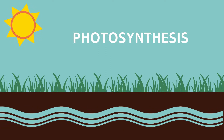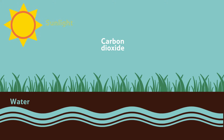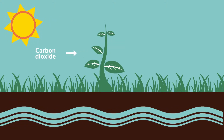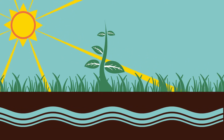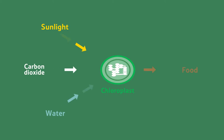All plants need three things for photosynthesis: carbon dioxide, water, and sunlight. The plant takes in carbon dioxide and gives out oxygen. The sun shines onto the leaves of the plant. Inside, tiny parts of the leaf called chloroplasts use the energy from the sunlight to change the water and carbon dioxide into the food it needs to grow.